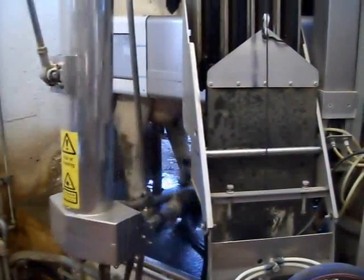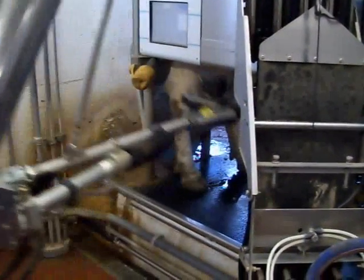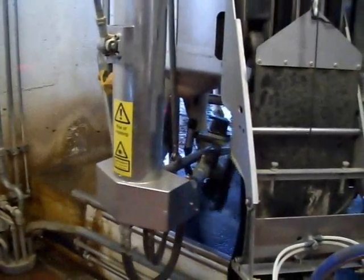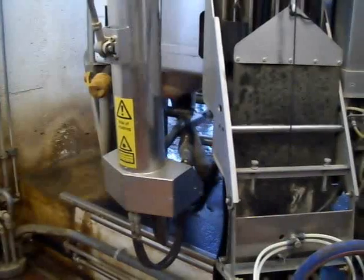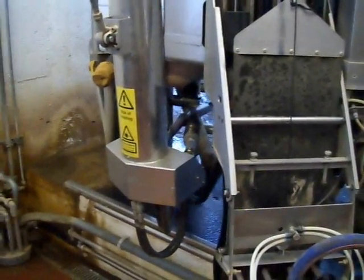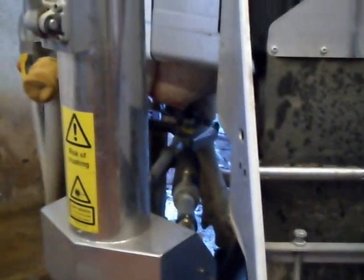The only challenge is when teats are crossed like that — it's really hard to get a unit up on really tight, close-together teats. Teats that are well-spaced are not a problem. Wide-set cows are not a problem. But if we see only one teat, we attach to one teat.